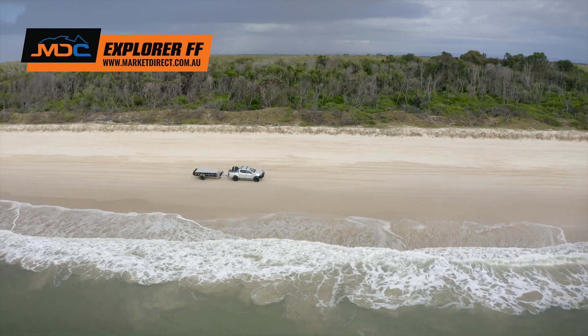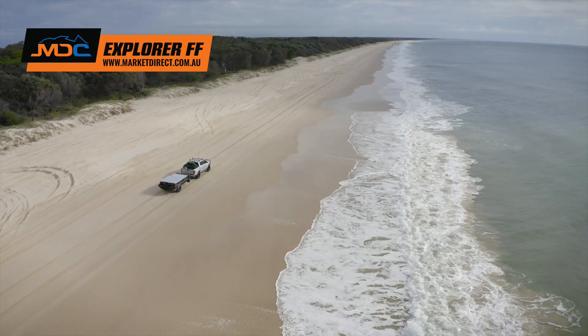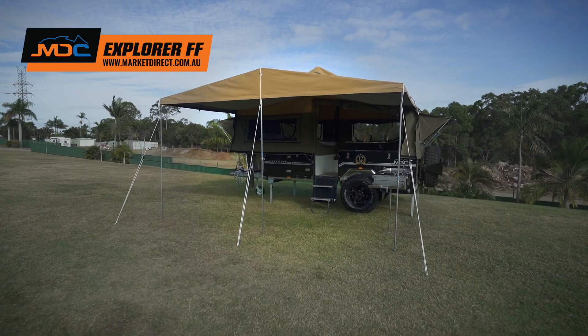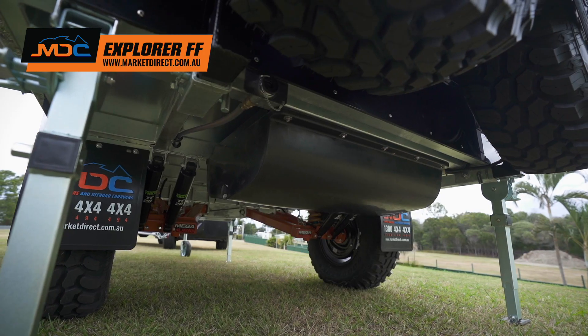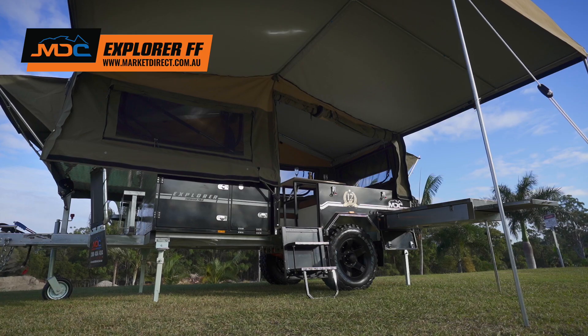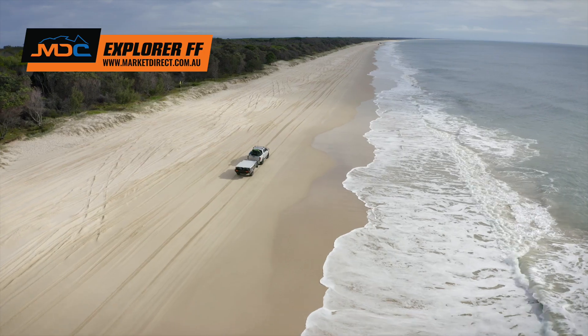You don't have to spend the earth to own a quality off-road camper. The Explorer Ford Fold is setting the standard for affordable off-road travel and camping comfort. MDC's off-road pedigree and a host of standard features for cooking, water storage and power will have you camping in comfort at the remote destination of your choice. Don't keep putting it off, get your adventure started at marketdirect.com.au